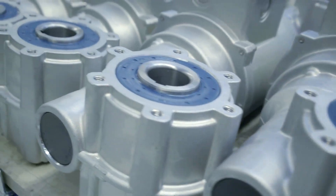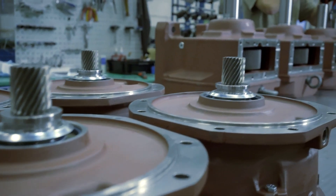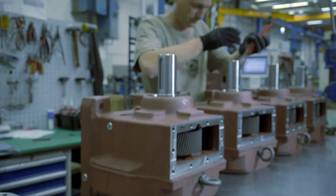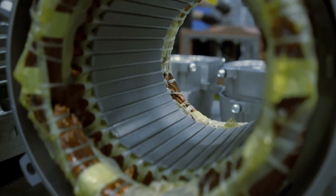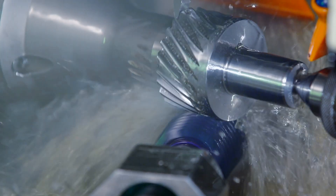160,000 gearboxes per year are manufactured at the Siemens Geared Motor Factory in Tübingen. The batch sizes in production range between 1 and 1,200 units. For us, the high variance means that we must also have a high manufacturing depth at the location. We are able to quickly react with the products we are manufacturing – gears, shafts and machined cast components.